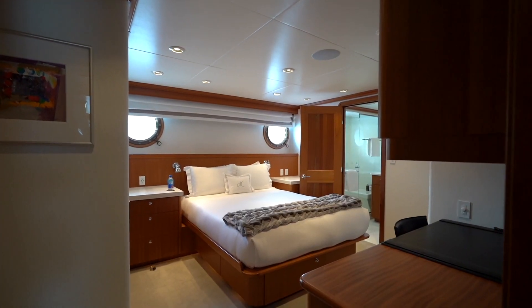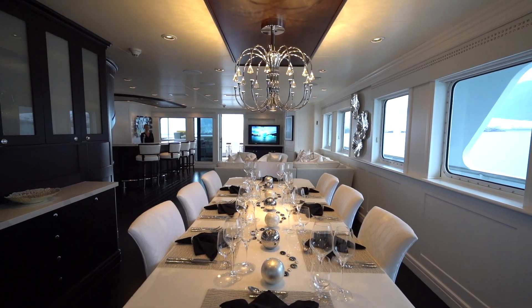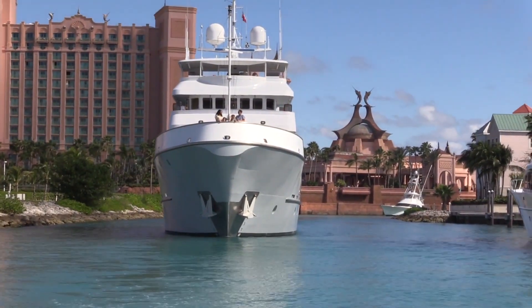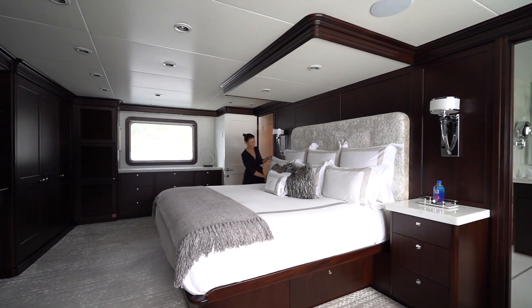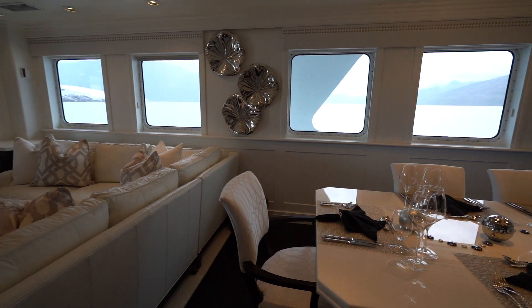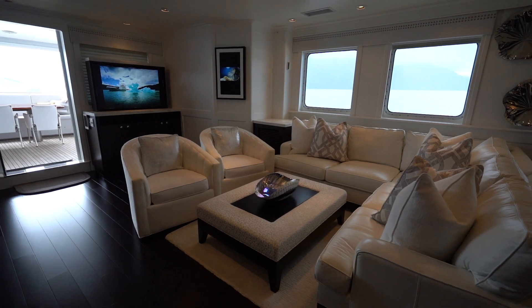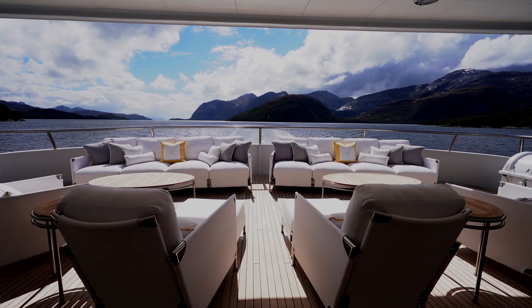He was a tall man and so ceiling heights are above average, especially when compared to most European yachts. The result is that Mercado is one of the most capable expedition yachts ever built. The current owner and his wife, who fell in love with the vessel for its capabilities, then took it to the next level with a complete interior refit to suit their tastes. They also redefined the owner's deck to add a private sky lounge and a completely private owner's aft deck.